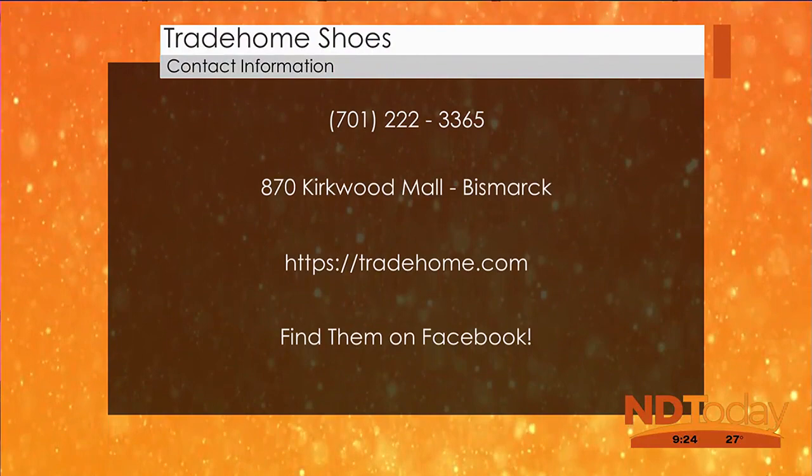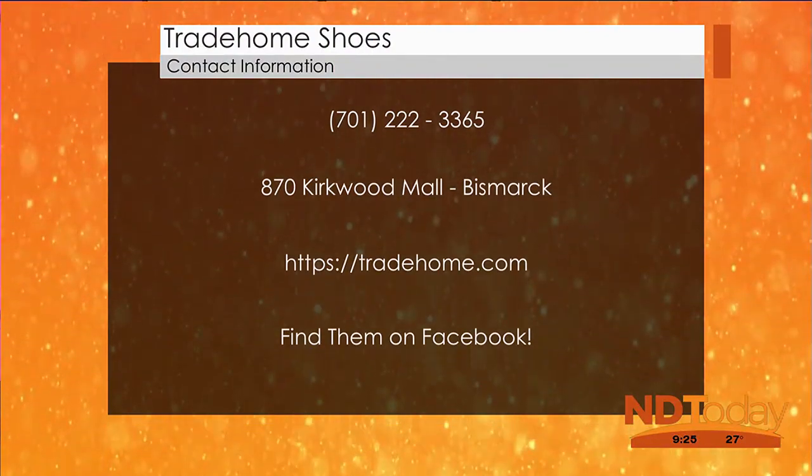If you walk into Kirkwood Mall, we're right in the main hallway, right next to Eddie Bauer in Kirkwood Mall. Thank you so much, Tim — always great knowledge that you present for us. We appreciate it. You're welcome, thanks for having me.